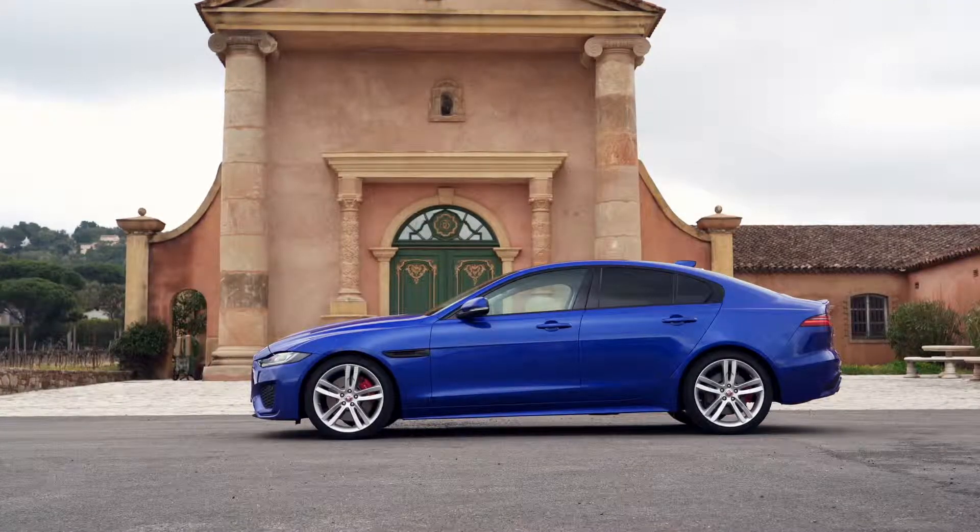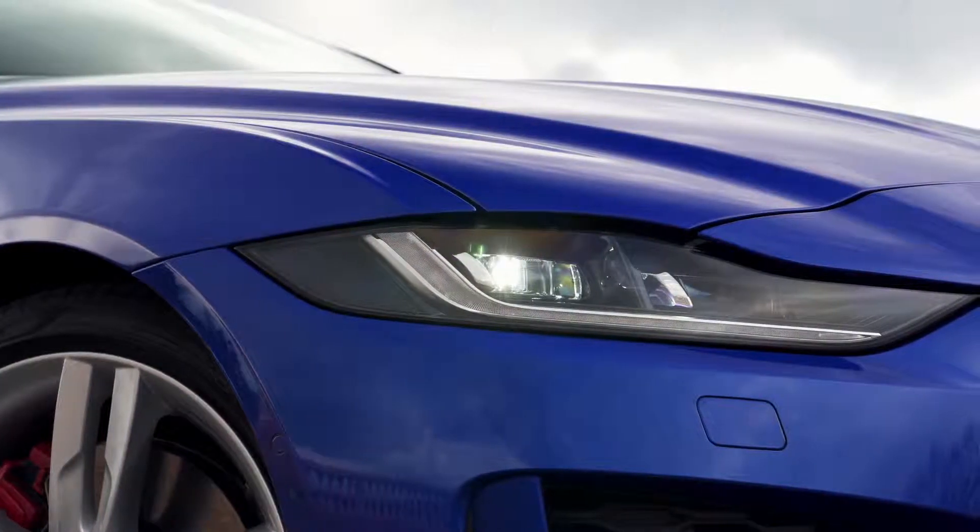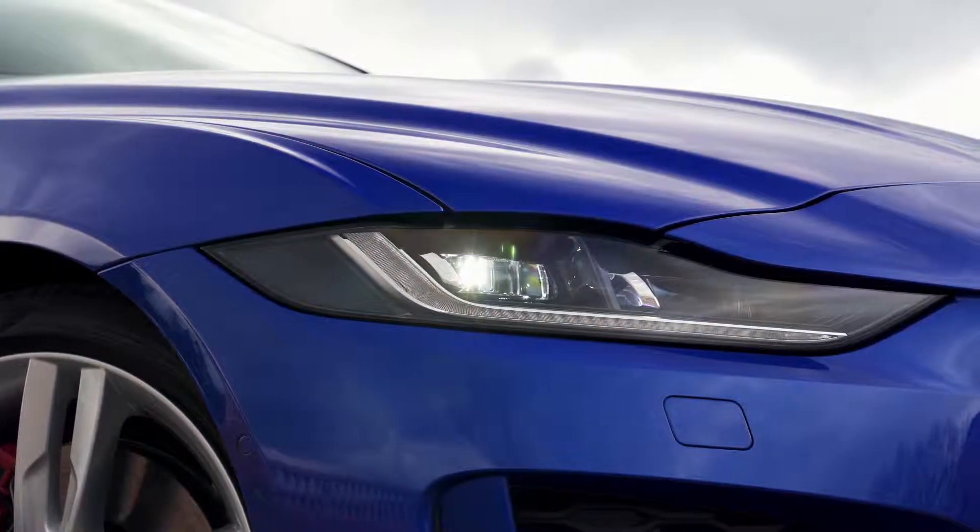You also get dual-zone climate control, cruise control, automatic emergency braking, front and rear parking sensors, and a reversing camera as standard.